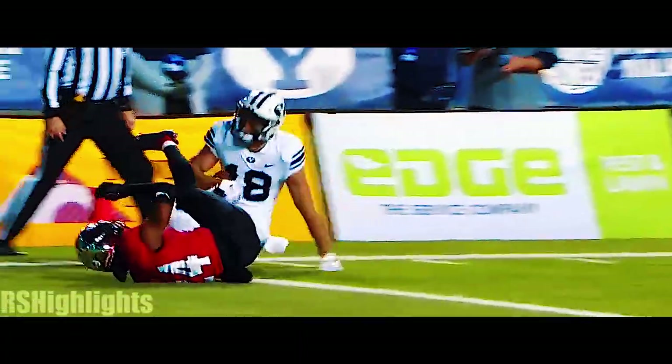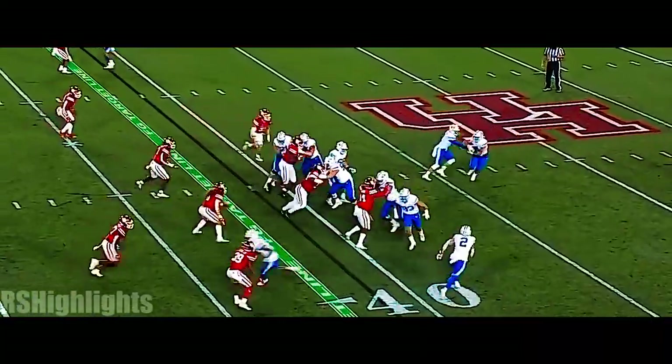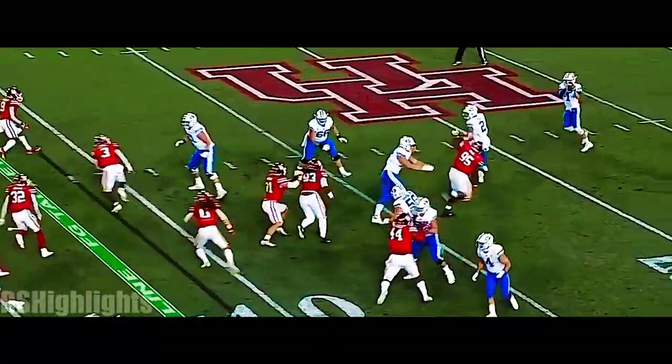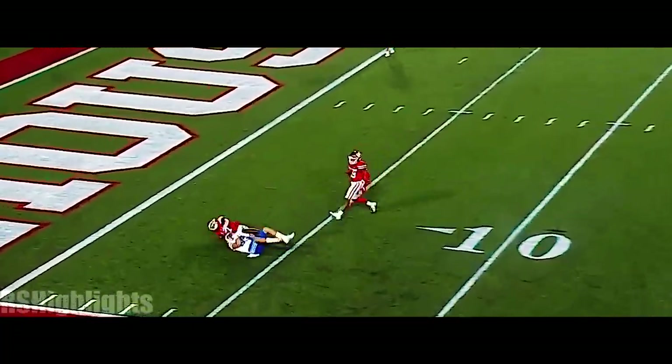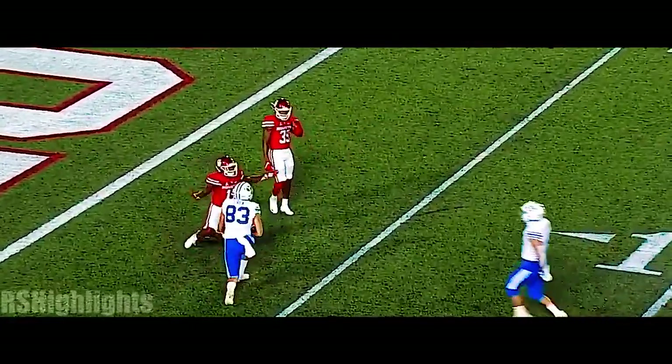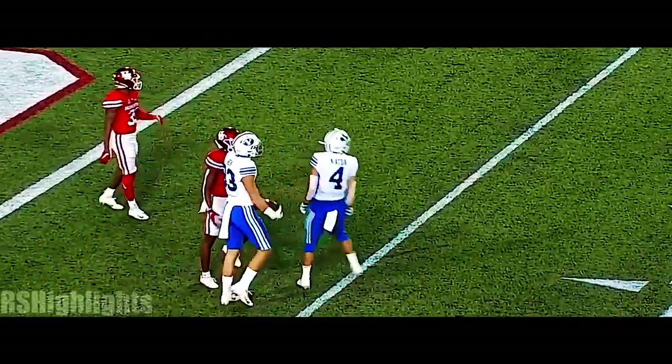Zach Wilson even has some swag on his slide. They flip it back to Wilson — he loads up down the sideline and got it inside the five-yard line.